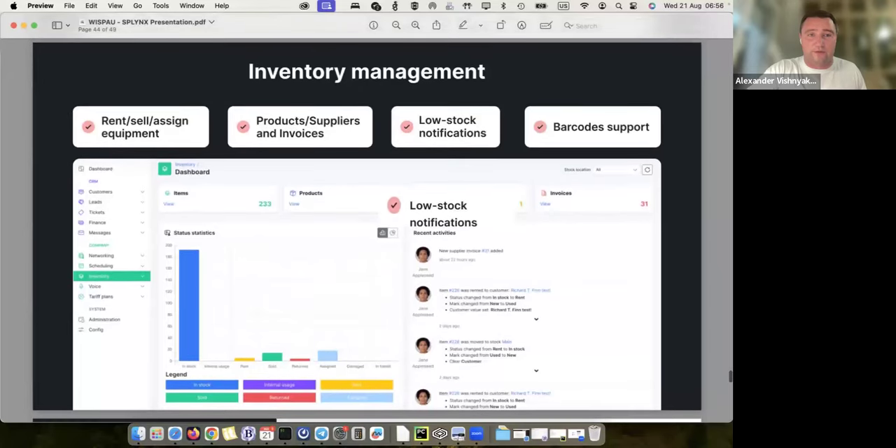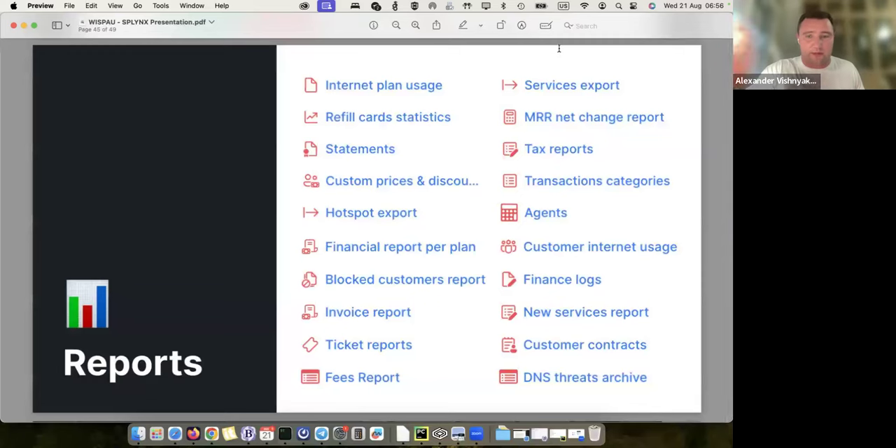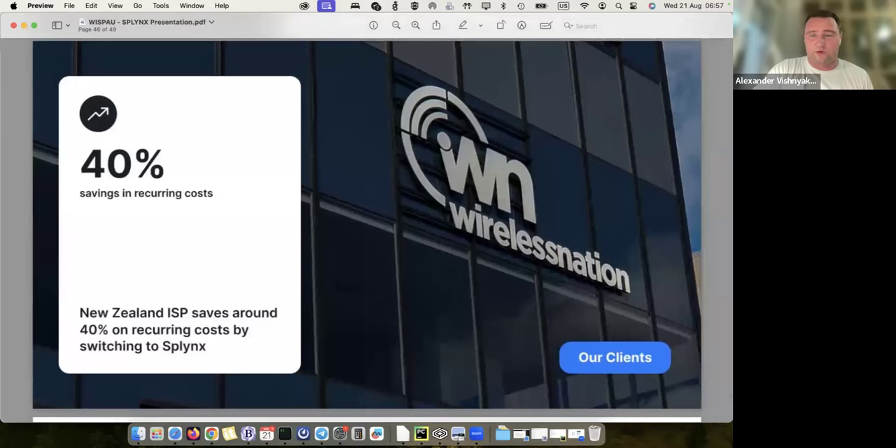This is the inventory view — I need to plan what equipment I'll install at customer A and customer B. It's all connected together: when someone goes and installs equipment, they immediately assign items from inventory to the customer. There's also a barcode reader — I don't need to manually find the ID of my equipment, I just scan the barcode. We also have plenty of reports in Splings: RADIUS reports, agent reports, financial logs. Reporting is important and we work on it every version.